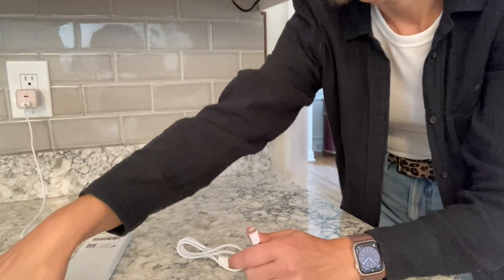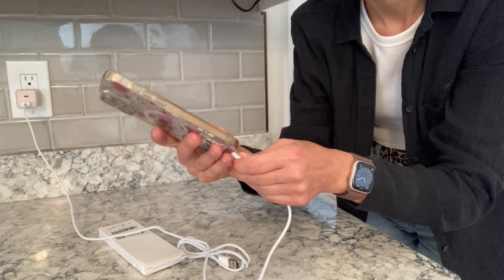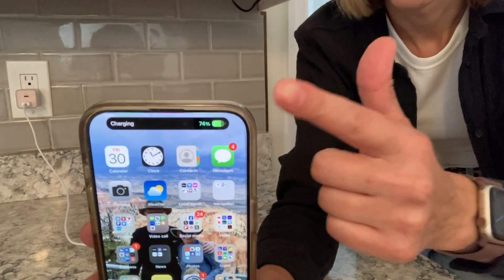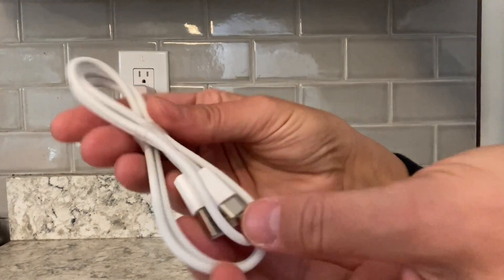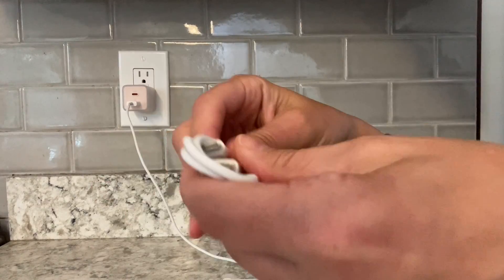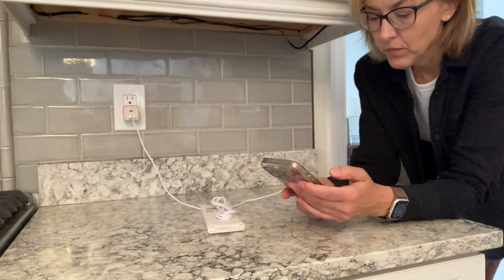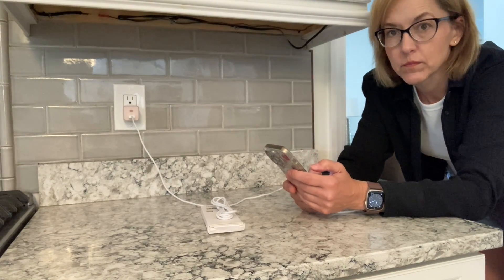You can use this with different types of chargers because you have the USB and the USB-C. It's perfect for your iPhone 15 and different versions of the iPad. You get two in a pack, and you really can't beat this — you always need an extra one.